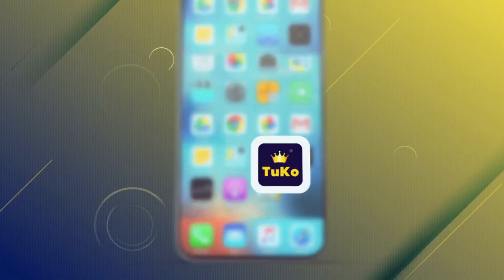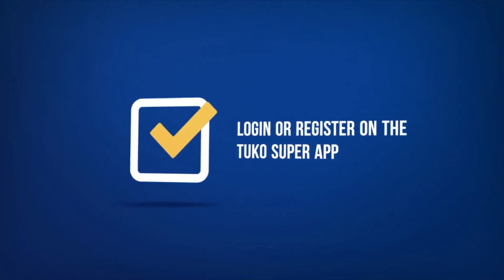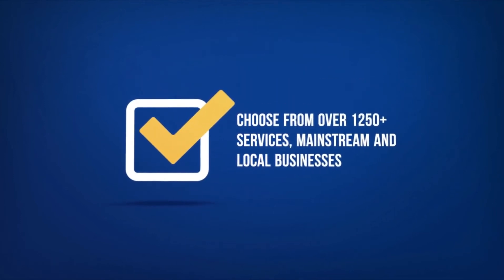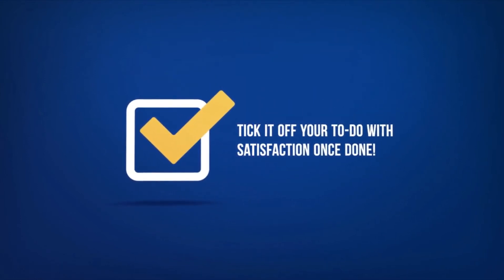Tuco Super App is offering a vast, robust and strong platform to serve multi-services that serve to make your life better using a simple flow. Login or register on the Tuco Super App, choose from over 1,250 plus services, mainstream and local businesses, track the service progress, and ticket off your to-do with satisfaction once done.